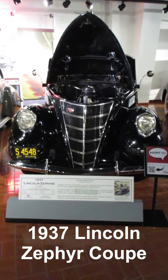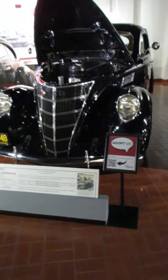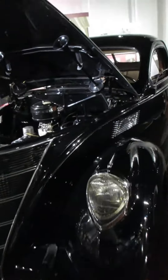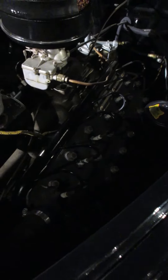I'm back at the Gilmore Car Museum today, in the Lincoln Museum. This is a 1937 Lincoln Zephyr Coupe. With it being hoods up season, we finally get a look at that 267 V12. That's a pretty little flat head in there.